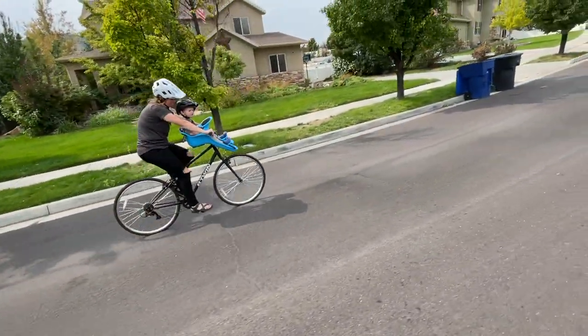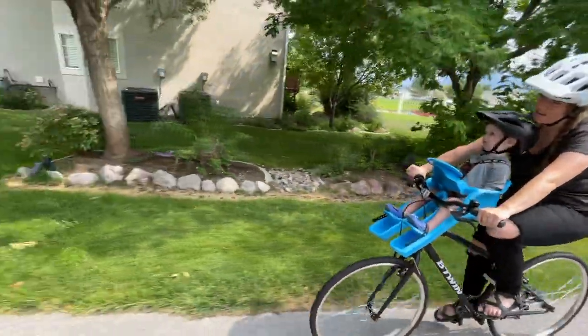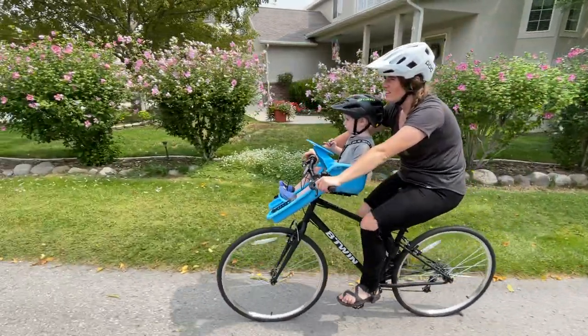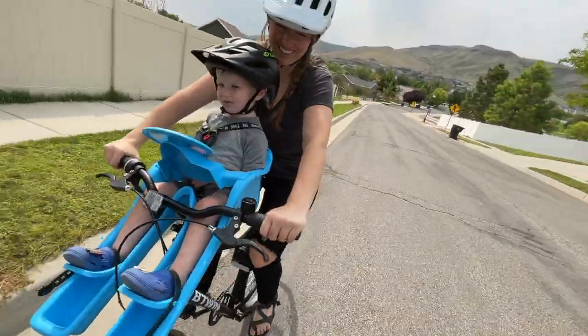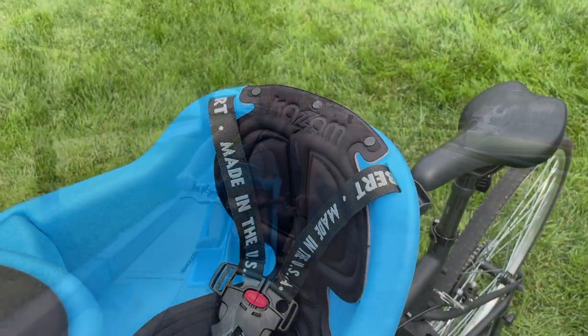The iBert bike seat is a fun and bright little seat for short jaunts around the neighborhood. But while the popular iBert is a trusted name with parents and outdoor enthusiasts, how does it compare to newer and lesser-known front-mounted seats? We've got three pros and three cons to share to help you decide if the iBert is the right front-mounted bike seat for you.